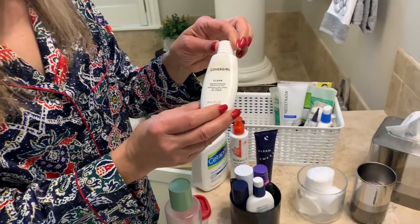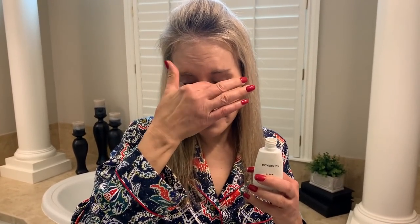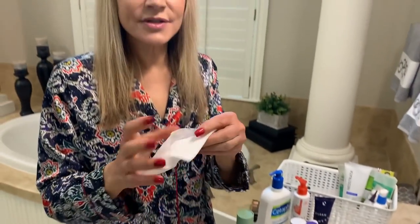The first thing I use is this CoverGirl Clean makeup remover for eyes and lips — I use it on my eyes. See how great that gets the mascara off! I have tried probably five other makeup removers and this is absolutely the best. It's like $3.98 at Walmart. I just use a little Kleenex to get that off, and sometimes I'll follow with these Equate makeup remover pads, also from Walmart. I think Oil of Olay has the main brand but the Equate brand works just beautifully.